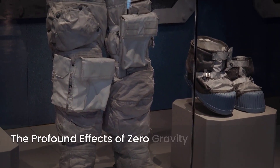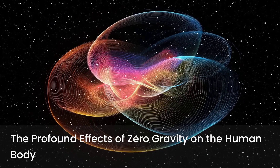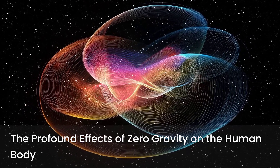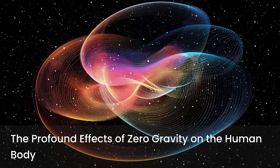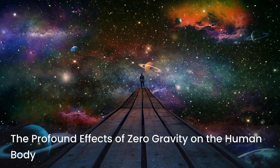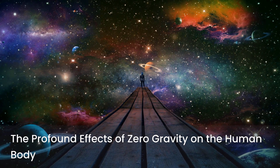Life on Earth evolved under the constant pull of gravity. Our bodies are exquisitely adapted to this environment, and removing it has profound detrimental effects. Understanding these impacts is crucial to appreciating the urgency of artificial gravity research.